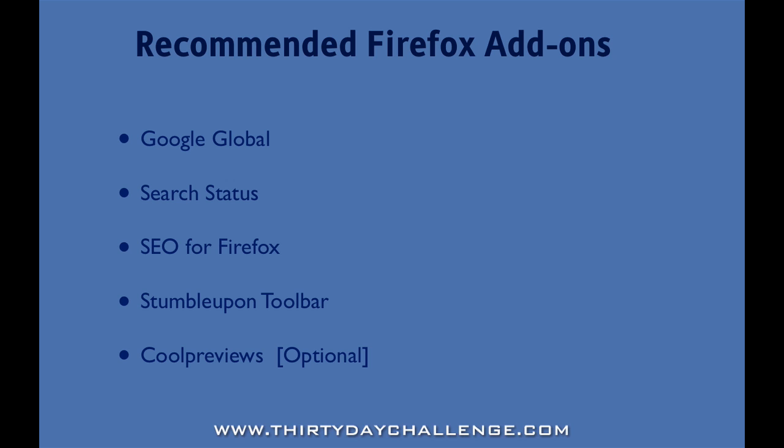The next add-on is called SEO for Firefox. When you turn it on and you're searching in Google and you've got a bunch of search results for a particular keyword, SEO for Firefox will recover and find certain SEO characteristics of those websites and display those in the search engine results pages inside Google. This can be very handy to establish the relative SEO value of certain websites in terms of page rank, number of backlinks, nature of those backlinks, age of the domain, and things like that. Very useful plugin and I'll show you how it works in a minute.